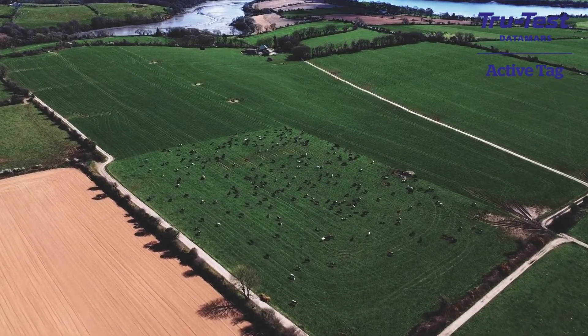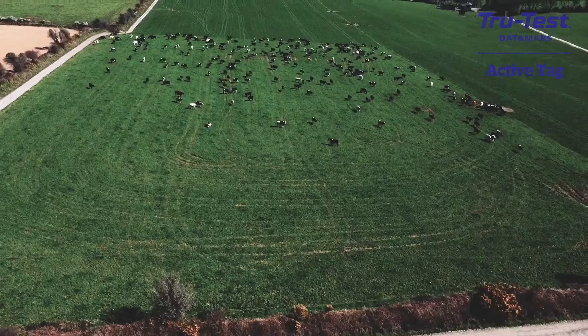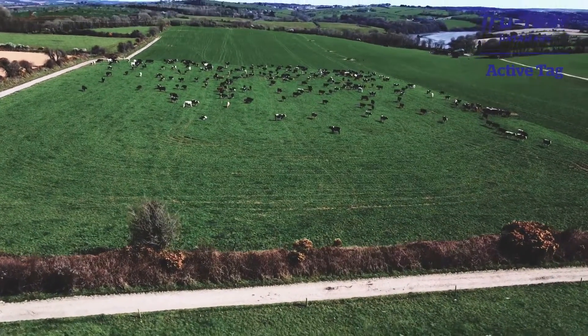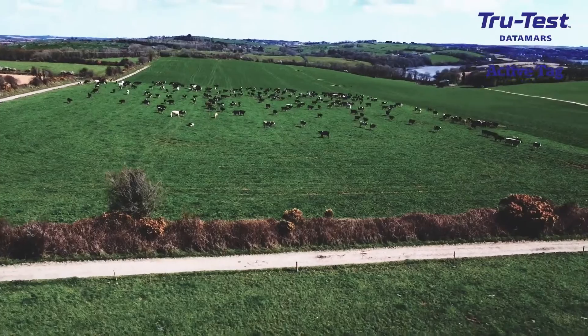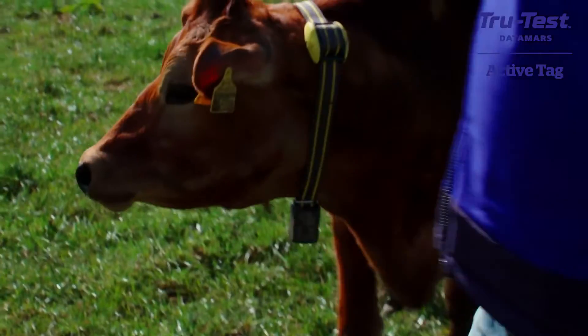It's also giving you accurate times. I plan on using a lot of sexed semen this year, and it's giving you that optimal window to breed. Before, you were just going off tail paint and wondering if enough had been removed, guessing what time it started. Now, if it's one o'clock in the morning, it's telling me what time it started — so whether to AI in the morning or in the evening.